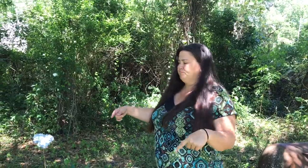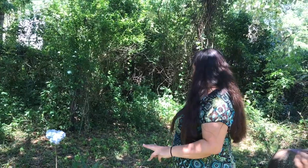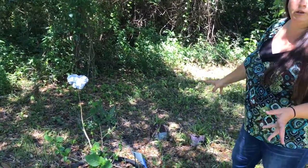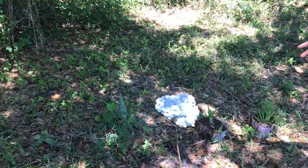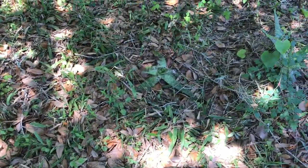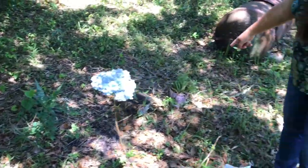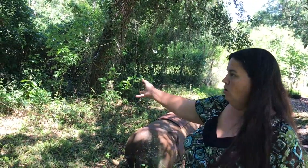We got this little section cleared out. My blue hydrangea came back — these are really good underneath tall trees; they like a little bit of shade and a little bit of sun and do really well underneath tree canopies. We also found our original aloe plants that we bought — they're still growing. These two in pots we're going to go ahead and plant in the ground in the next week or two, but they survived in all this mess.